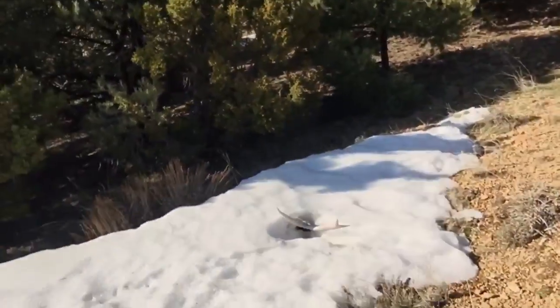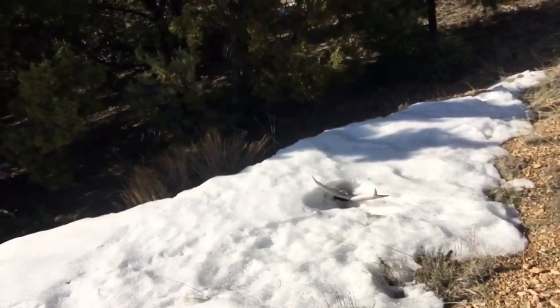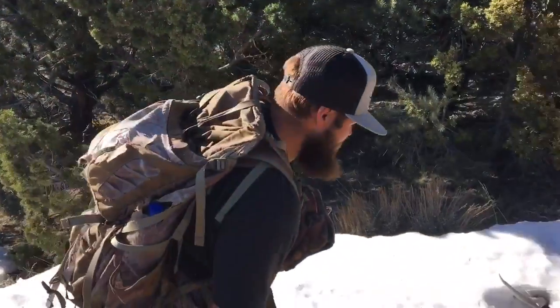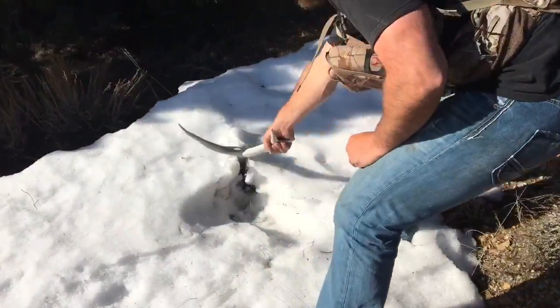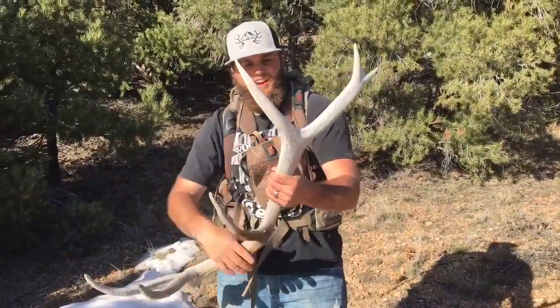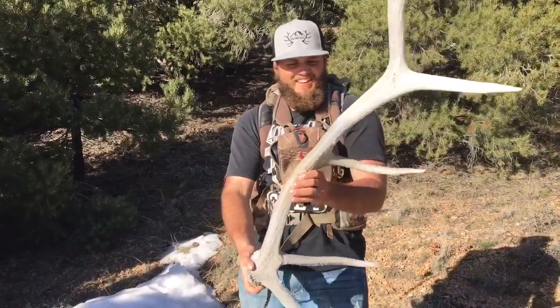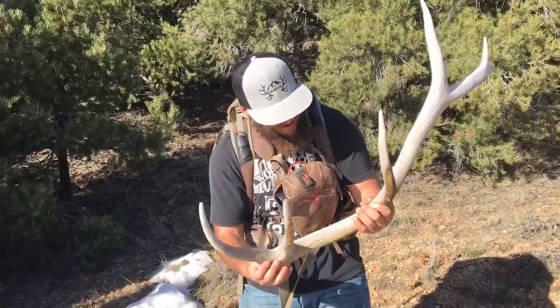Just came up right over this hill, was walking this drainage — whoo, elk shed baby! Right in the snow, check that out. Heck yeah, on the board, stoked! I was just sitting there, I was about to tell Jared there's actually a lot of poop right here. Heck yeah, he's like three years old.